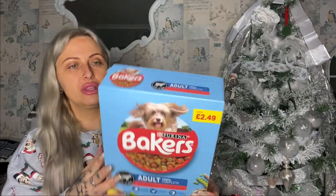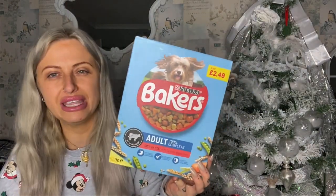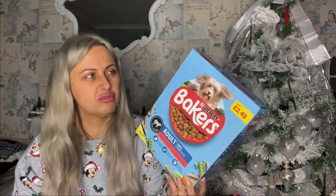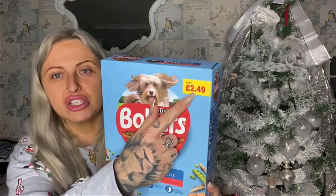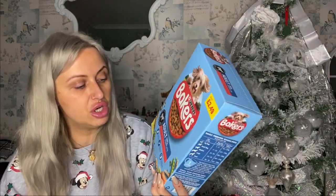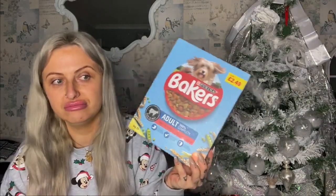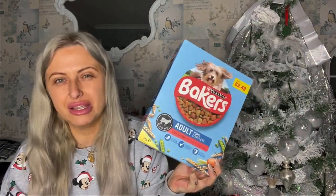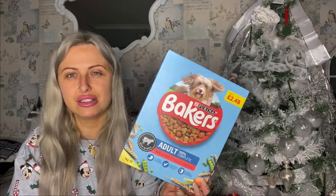Get the big box out of the way — it's Bakers dog biscuits. My dog loves Bakers. It was the price it says on the box which was two pound forty-nine — rich in beef complete dog food. It is normally a bit more expensive but they're moist and I didn't mind paying two pound fifty.